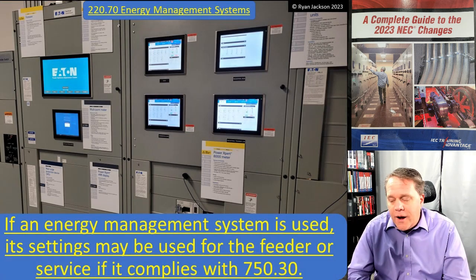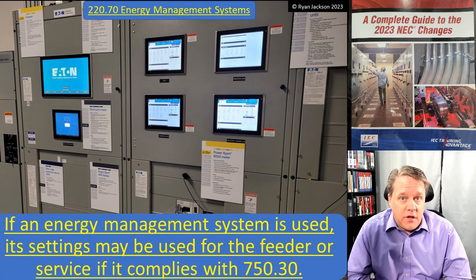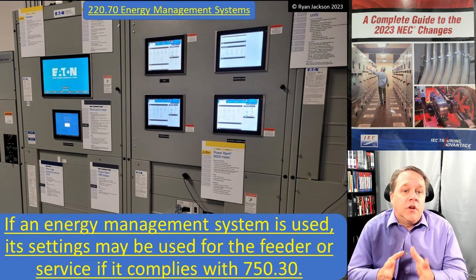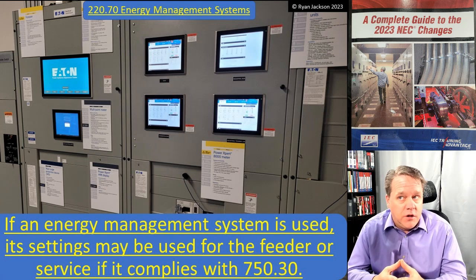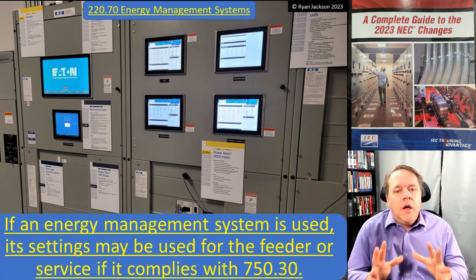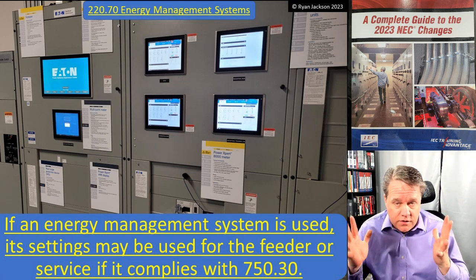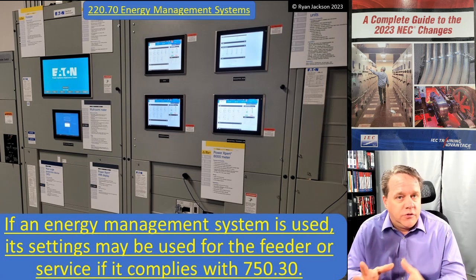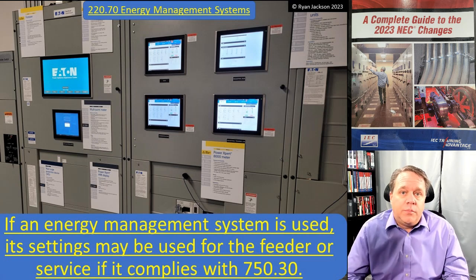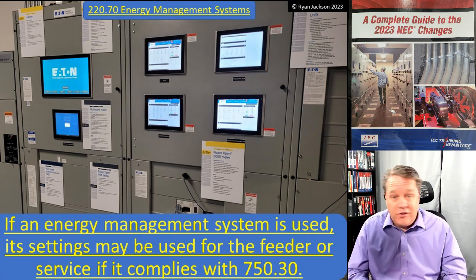Switchboard and switchgear are not the same thing that they were 50 years ago. This is a picture I took at the Eaton Experience Center in Pennsylvania. When you go through there, it is mind-blowing at the technical advances in the world of electrical distribution systems. You have a full-blown computer as part of your switchboard now, and you can get that with switchboards and switchgear.